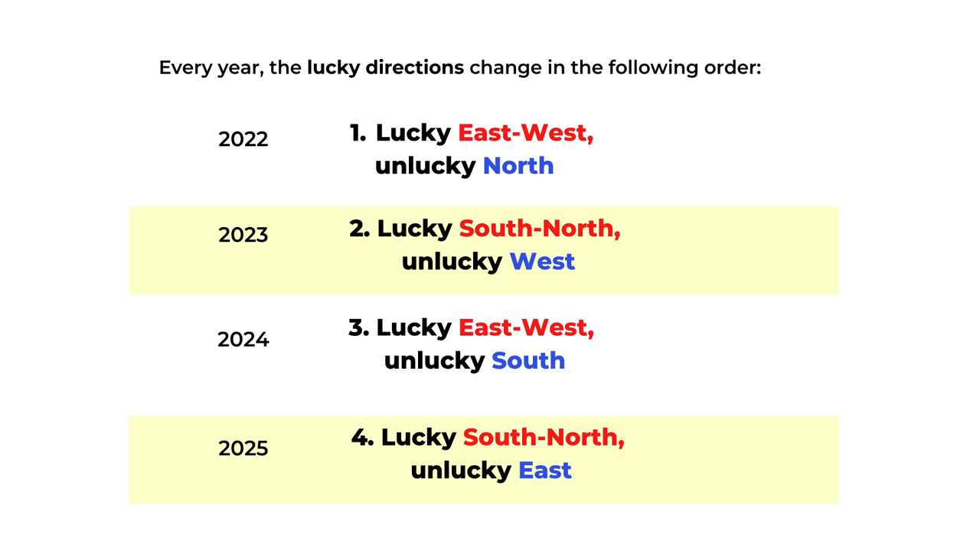One major application for the lucky and unlucky directions includes the construction of a house. If this year your construction site is in an unlucky direction, you should hold off on the construction until next year.